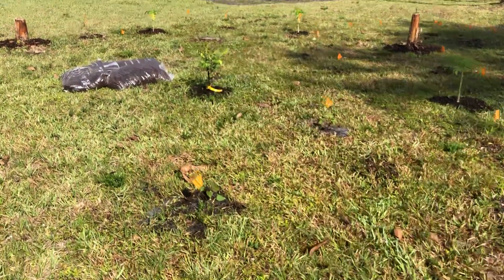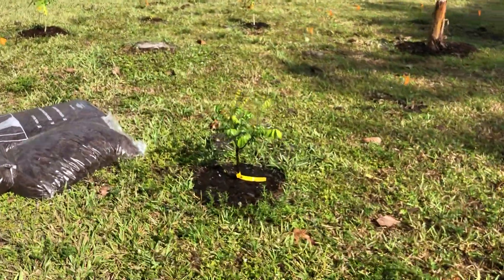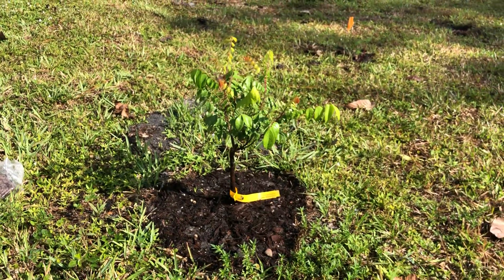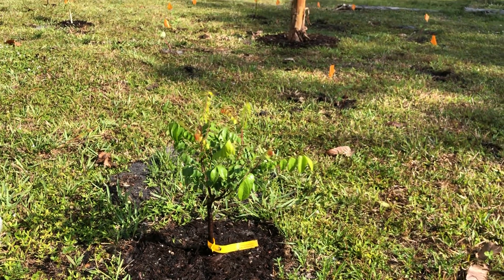Starfruit — carambola is doing really well. Hopefully all the damage that happened to it in Naples, all the growth is coming back from above the graft, so hopefully that will be good. A good fruiting tree someday.